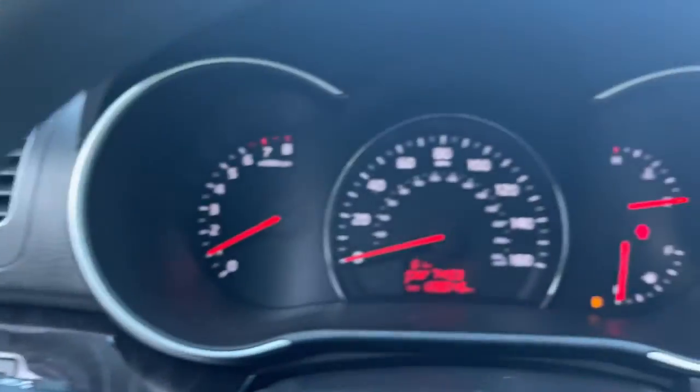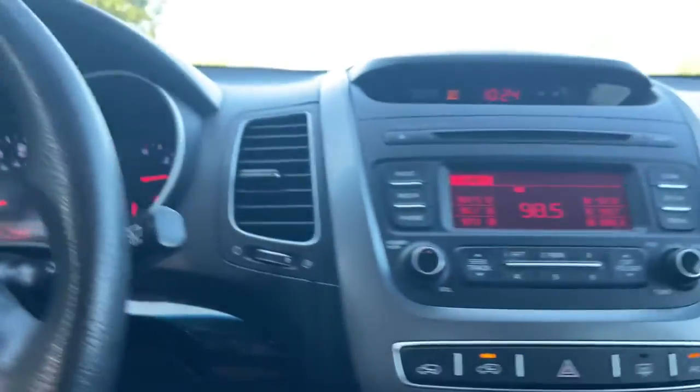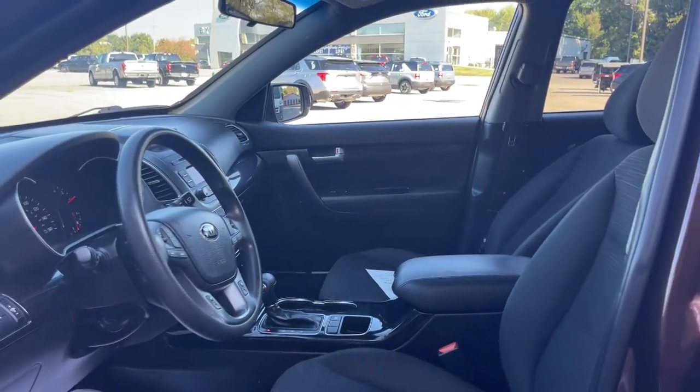Available in all-wheel drive or front-wheel drive, this midsize three-row crossover has earned its reputation for prioritizing safety, passenger comfort, cargo capacity, and connectivity. These are just some of the great options this vehicle comes with.